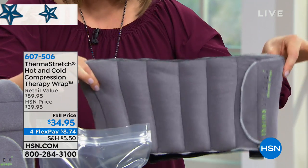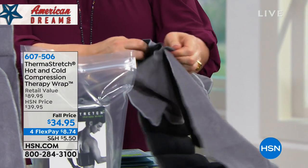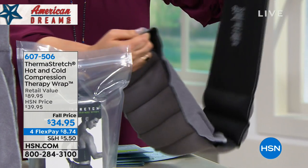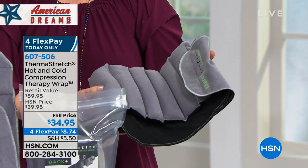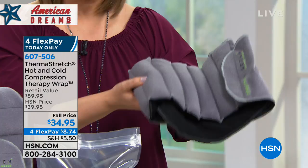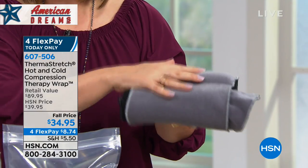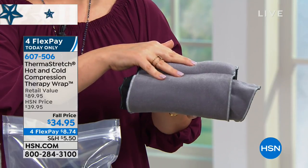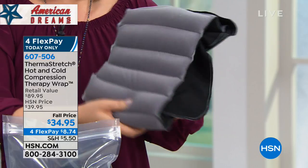It's got this wonderful four-way stretch, and because of the hook and loop closure which is quite strong, wherever you need healing, pain relief, and relief from that soreness — whether hot or cold — it stays put. It's a genius idea that sold out the first time at $39.95. We've got it back today on a fall price, and that flex pay is just for today.